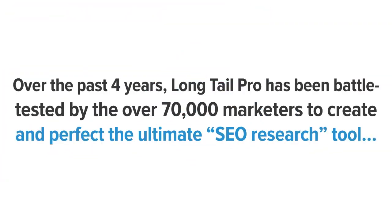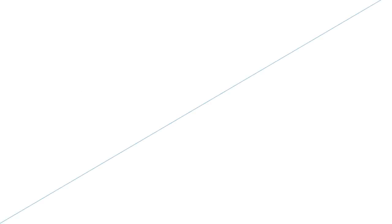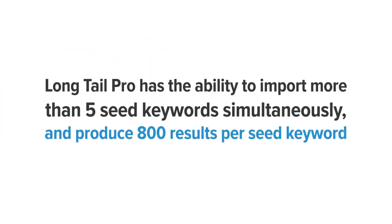Over the past four years, Long Tail Pro has been battle-tested by over 70,000 marketers to create and perfect the ultimate SEO research tool. And now with the release of the new version 3.0, it's even better than ever. In literally seconds and with just a few mouse clicks, you can easily locate and build massive lists of long tail keywords. Unlike other tools that let you search for only one seed keyword at a time, Long Tail Pro can import more than five seed keywords simultaneously and produce 800 results per seed keyword.